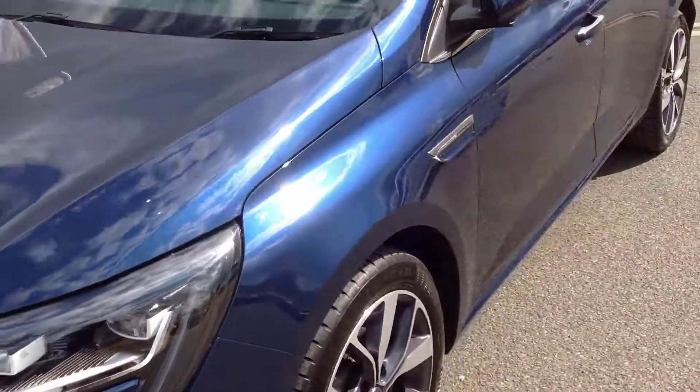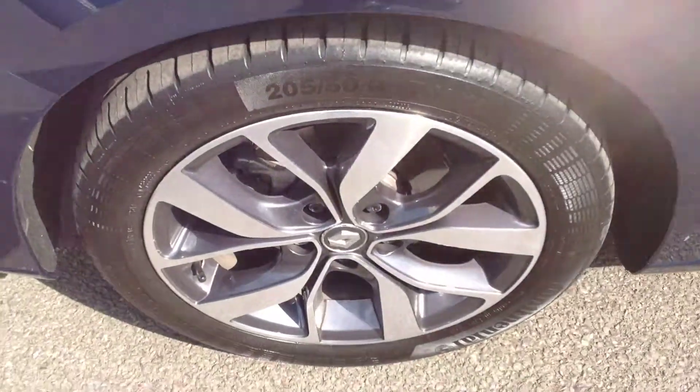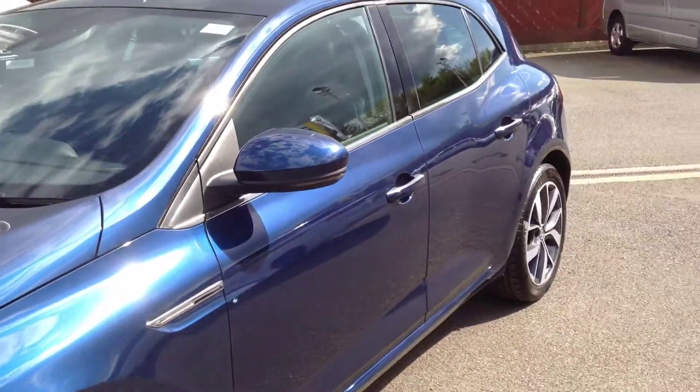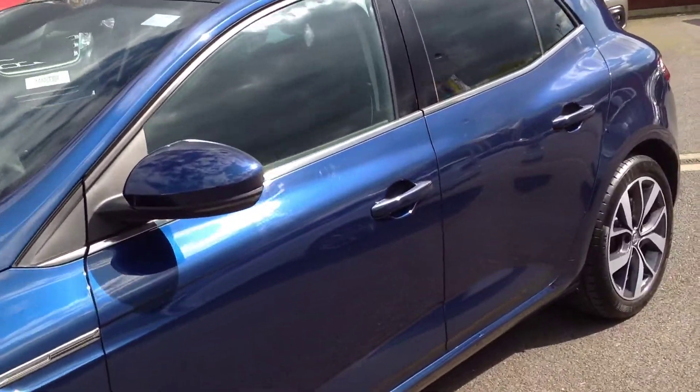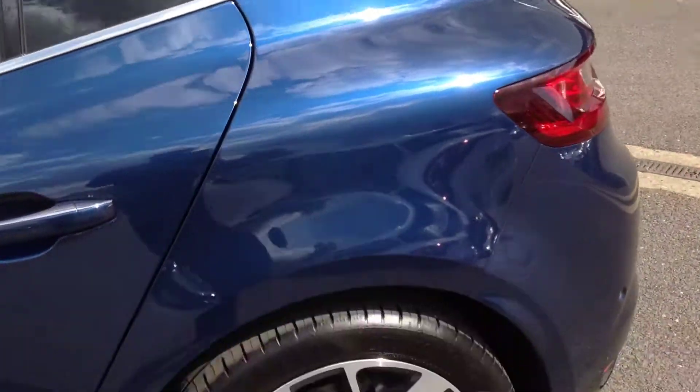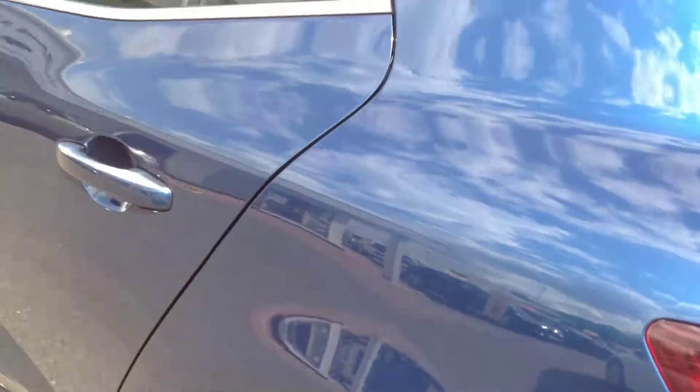Just coming round to the passenger side of the vehicle now. 17-inch alloy wheels on this model. The door's free from any dings or dents, as you'd expect at the age really. Both alloy wheels on that side are immaculate.